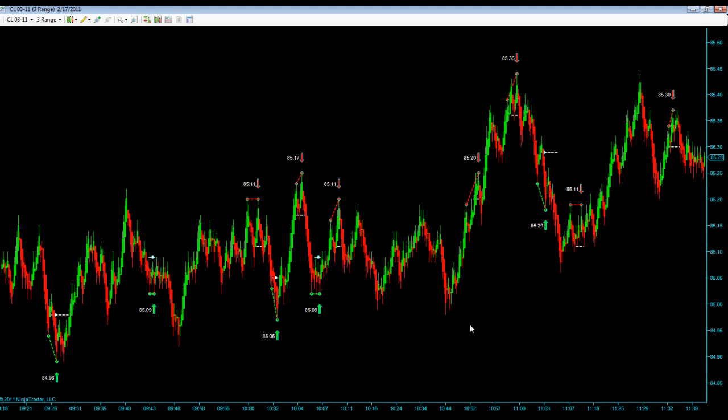This was most of the signals that we had today. Our first signal was a long here and it hit targets. Next signal was a long here — it touched twice, potential stop there. Also, this was in a rebound area on a bigger time frame. Our next short here hit targets.